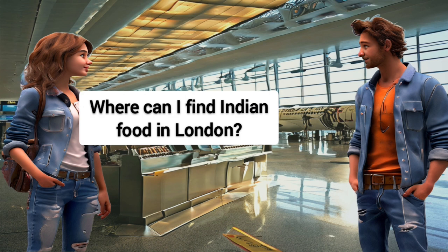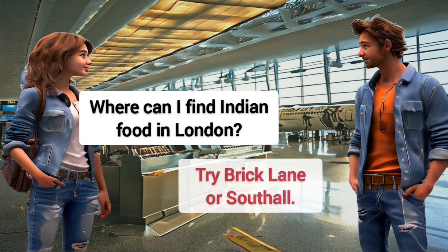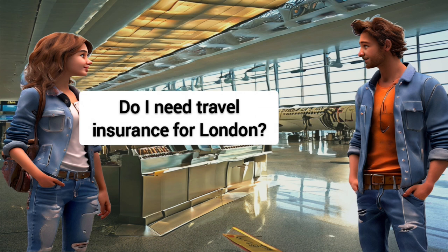Where can I find Indian food in London? Try Brick Lane or Southall.